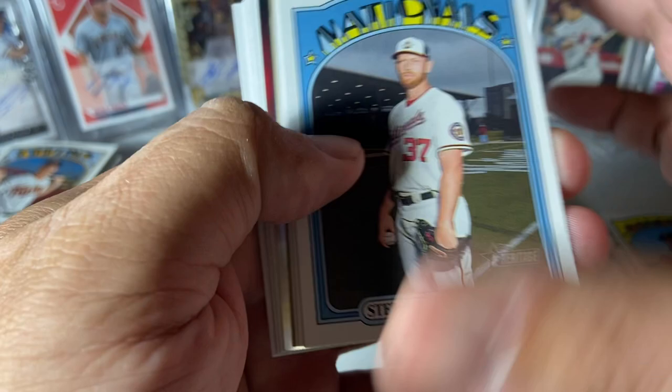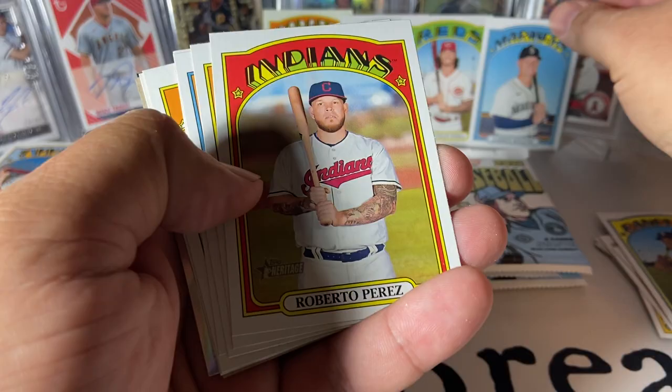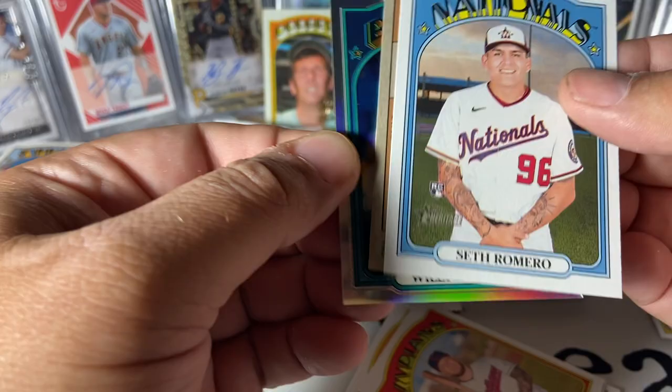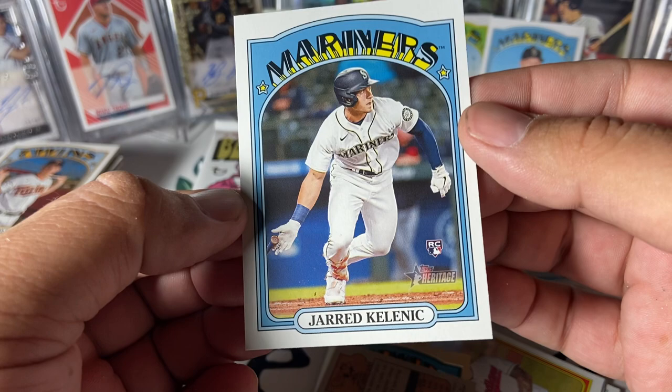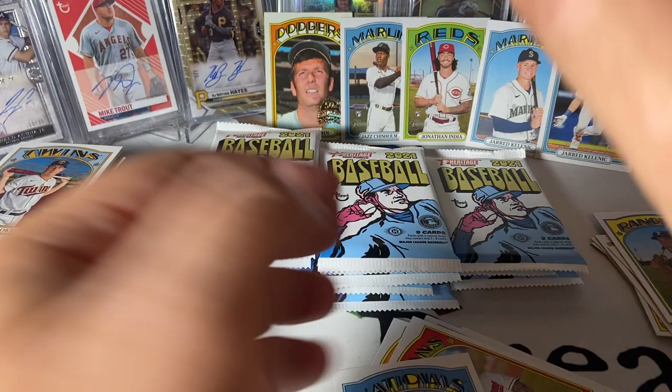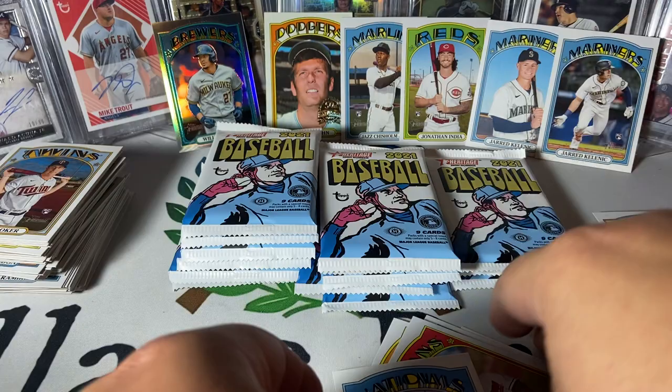We got chrome in here. There's a nice one — Jared Kelenic rookie, I'll take that. Let's see if we can get a chrome of a good rookie. We've got Willie Adams, and we also got a backwards card. Action variation — Jared Kelenic rookie! That's a nice one. Very cool, put him back here next to the base version. That was a good pack: Kelenic base, Adams numbered to 572, and the Kelenic action variation. Good pack.